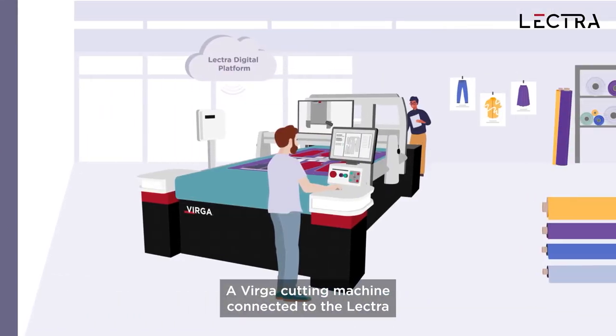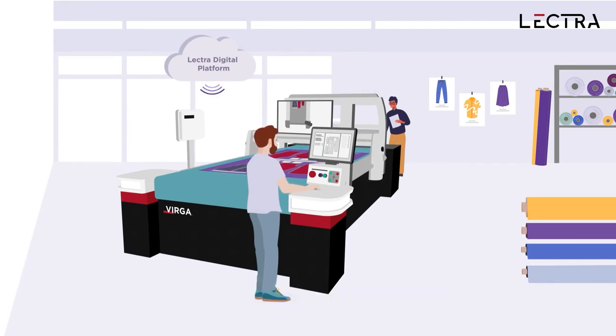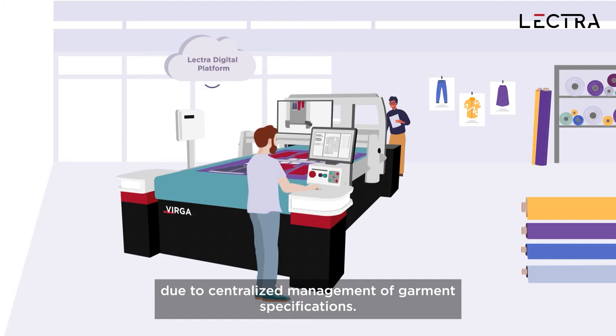A Virgo cutting machine connected to the Lectra Digital platform can quickly adapt to fluctuating orders due to centralized management of garment specifications.